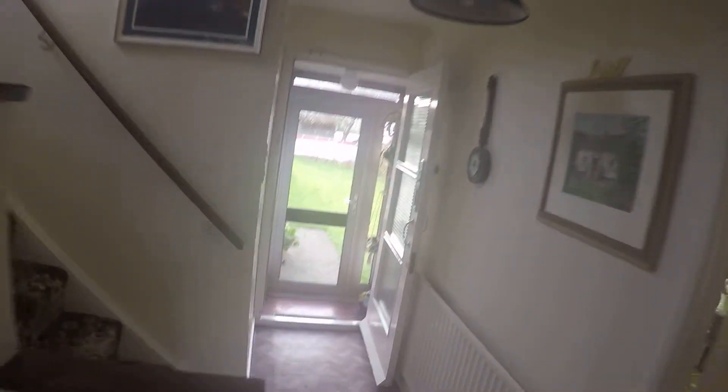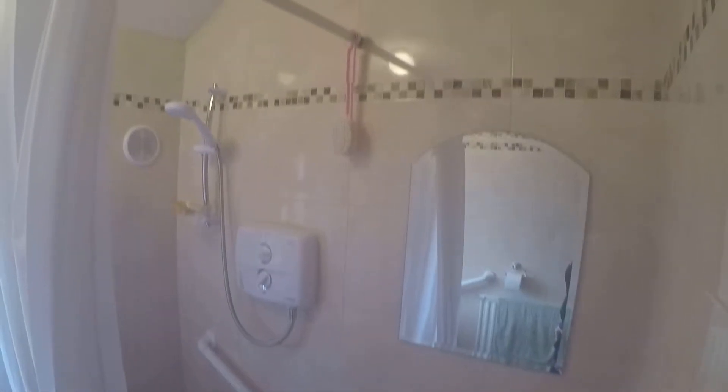Now let's go upstairs. So you come up the steps and you've got the bedrooms. This over here is the landlord's bedroom, and you've got bedroom number three, two, and one. And here's the bathroom — you've got an electric shower.